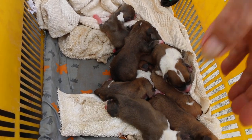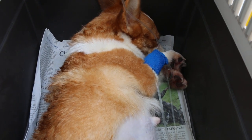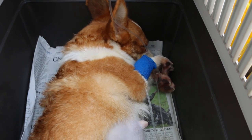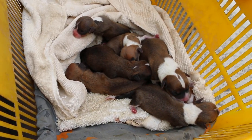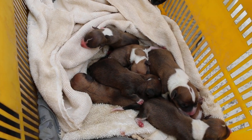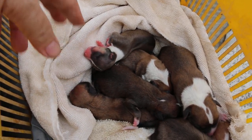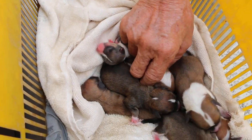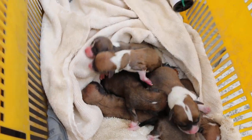Uterine inertia means the uterus just has no power to contract. This is very common in dogs with too many puppies. In this case, 8 is considered too many for this size. If there were bigger ones, maybe only 6 — she might have given birth naturally. But with too many small puppies, if you don't do an elective caesarean, probably one deep inside would have died, and then the mother would become sick and you'd need an emergency caesarean anyway. So it's lucky that everything is okay.